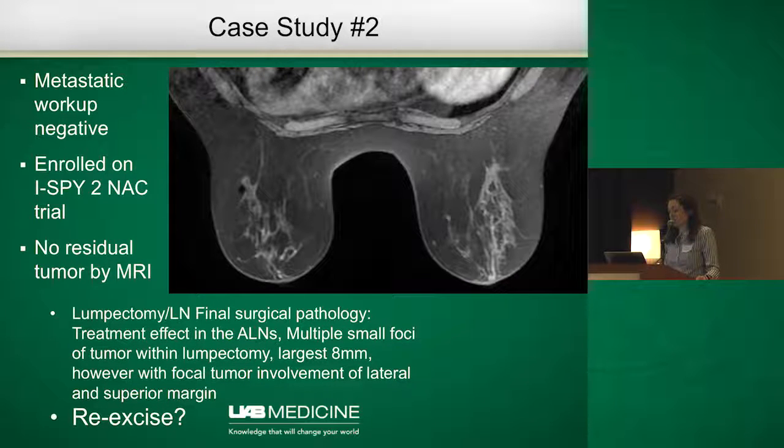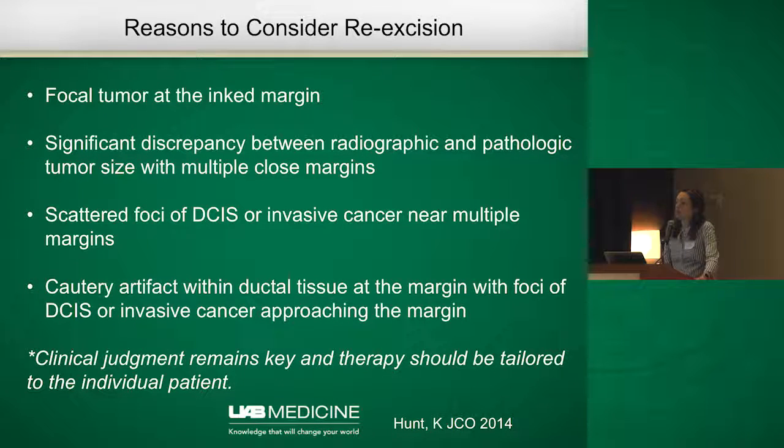The question is: should we re-excise this patient? There are reasons to consider re-excision even when technically there is no ink on tumor but things are very close. A good guideline published by Kelly Hunt in 2014 suggests that re-excision may be appropriate when there is focal tumor at the inked margin, a significant discrepancy between radiologic and pathologic tumor size, or scattered foci of DCIS near multiple margins. This patient had lobular histology and a large burden of disease, and lobular histology does not tend to respond as well to adjuvant chemotherapy. This highlights that clinical judgment remains key — guidelines are helpful, but therapy must be tailored to each individual patient. I would argue this patient should undergo re-excision.